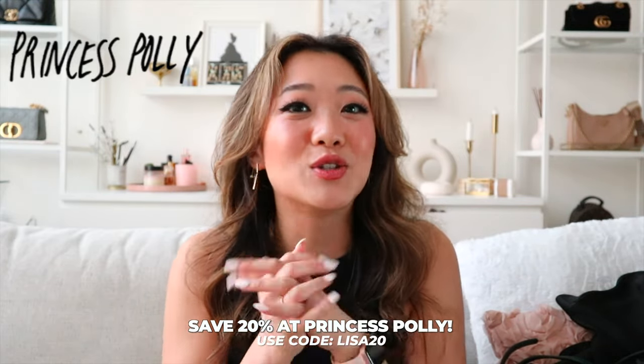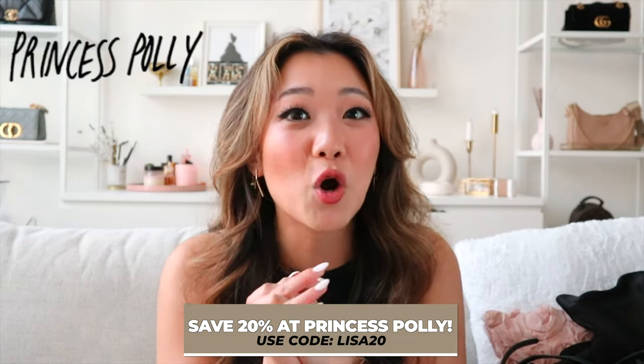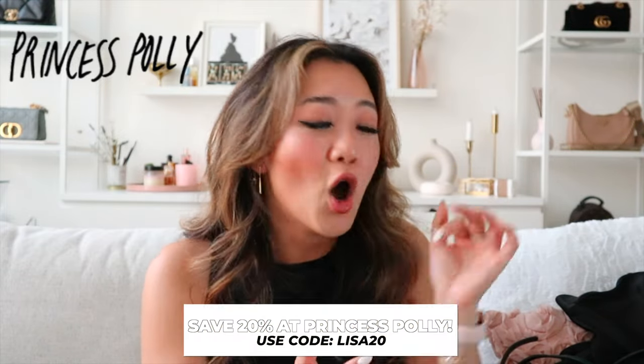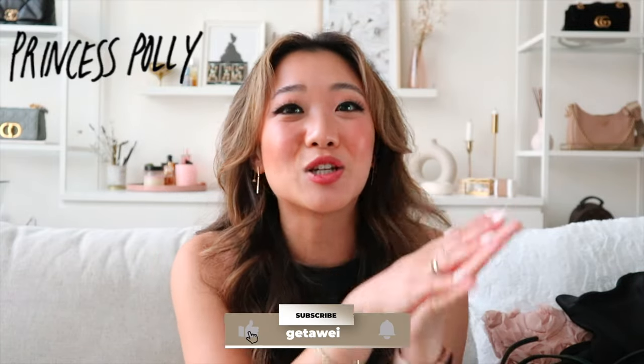Anyway, I hope you guys enjoyed this haul. Thank you to Princess Polly for sponsoring this video, and don't forget to use my discount code Lisa20 for 20% off the entire site. So many of these items aren't just a one-time purchase — I can see myself wearing these year over year. I hope you guys found it inspirational and I will catch you in my next one. Bye!